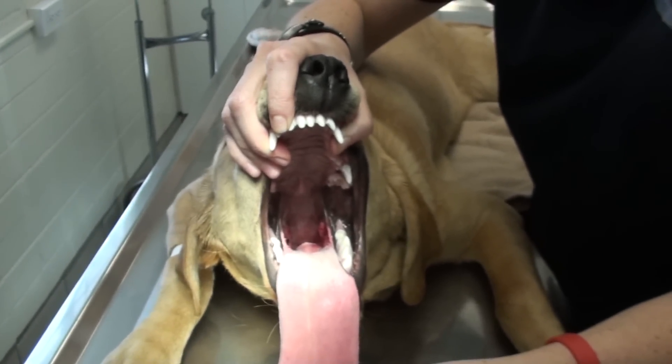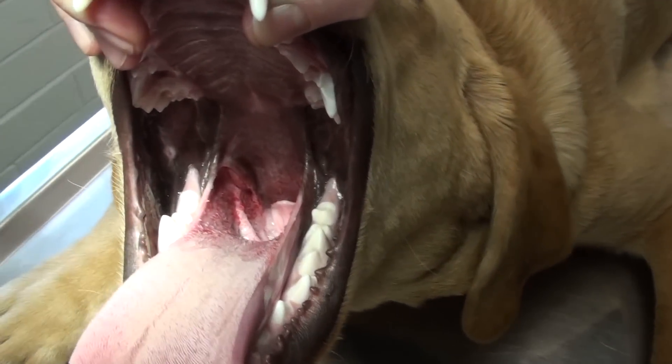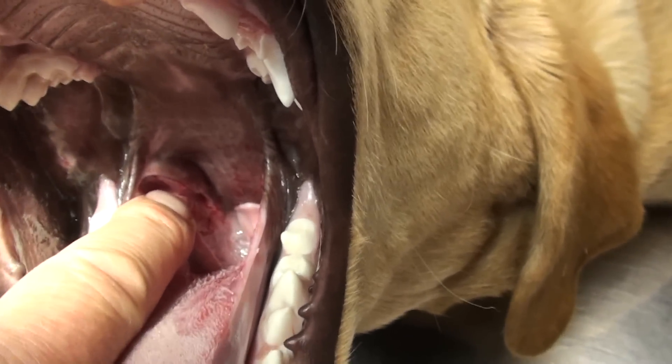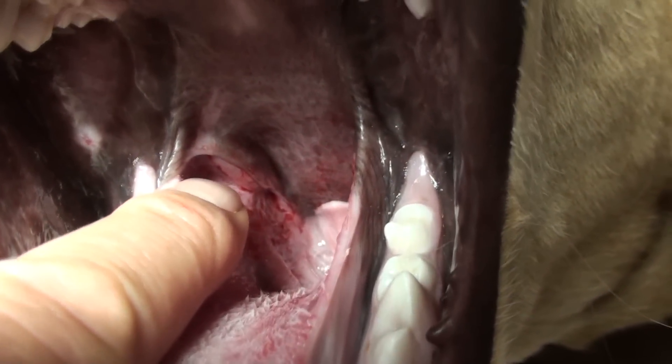This is a dog with his mouth open and he's been anesthetized. If you look down in there, you can see this is a tonsil right here. It's a bulge on the side of the throat.